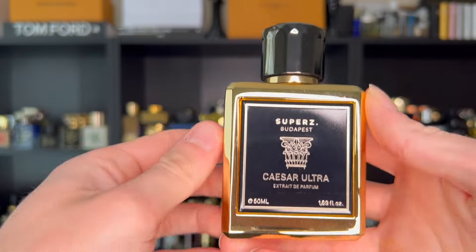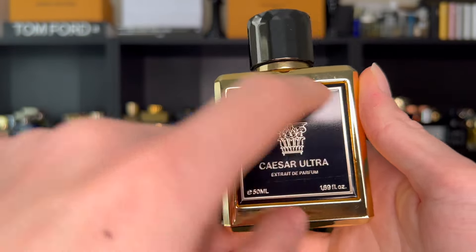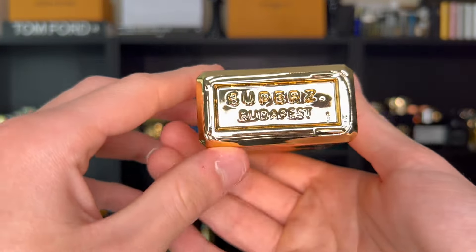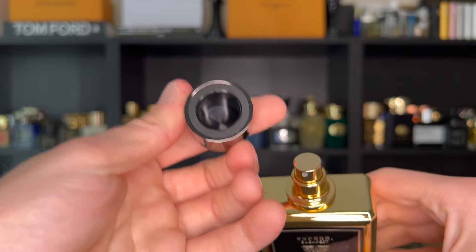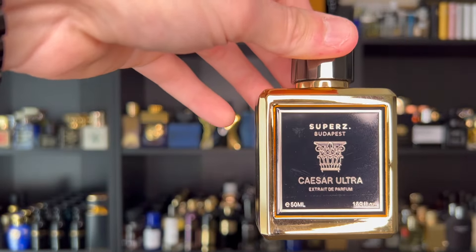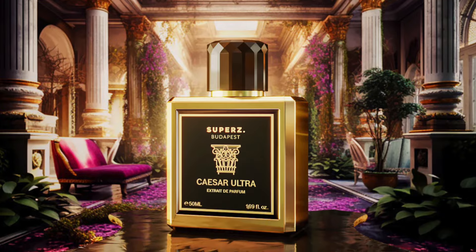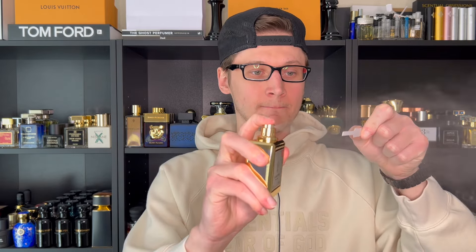Looking at the bottle, this is probably one of my favorites from the collection. I love the gold aesthetic with the black plaque on the front — 'Supers Budapest Caesar Ultra Extrait de Parfum.' The background design is there as well, and 'Supers Budapest' is embossed in the glass, which is a nice touch. Nothing on the back, 'Supers' on top, nothing inside the cap or on the atomizer. The caps are actually magnetic and very strong. For the notes, you have patchouli, woody notes, musk, aromatic notes, lime, ginger, amber, saffron, iris, magnolia, and rose. This will be classified as an earthy woody. Beautiful distribution on that atomizer — probably one of the best in the game.